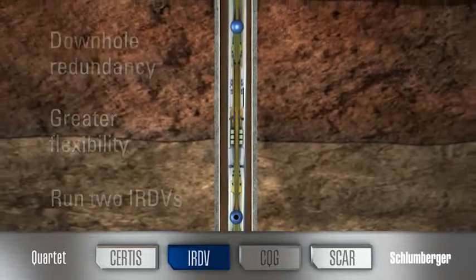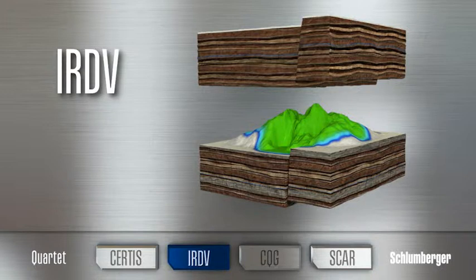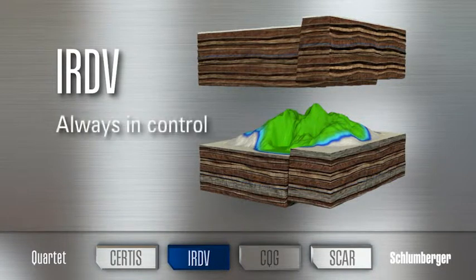From the moment the tool string enters the well until your test is complete, with the IRDV you're always in control.